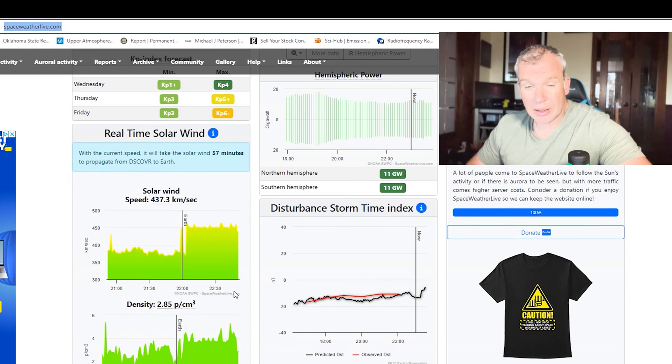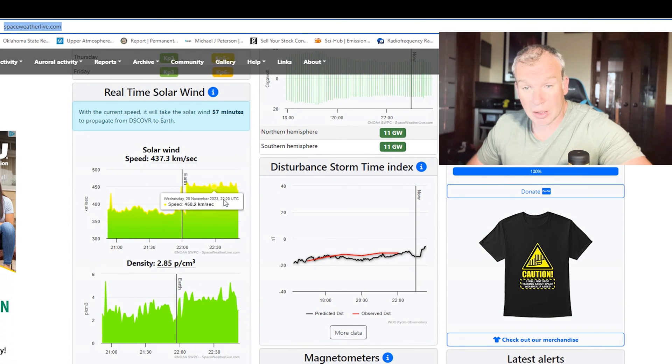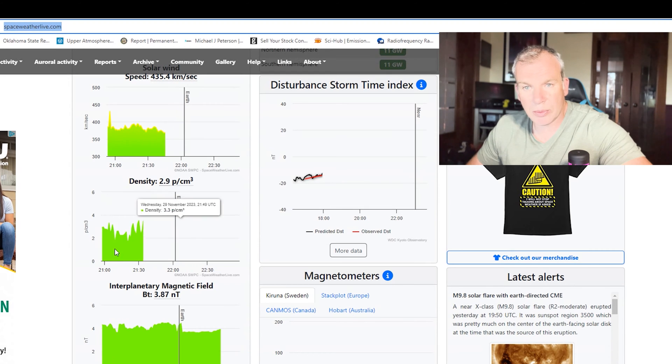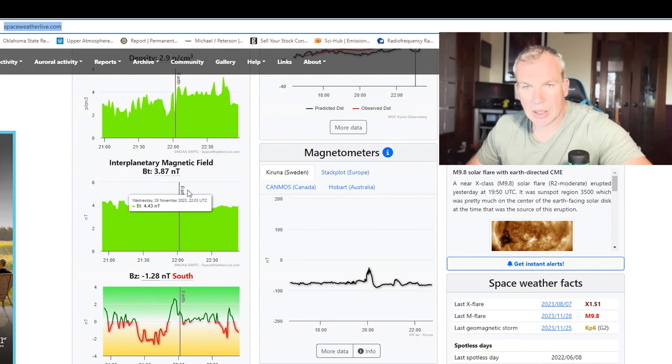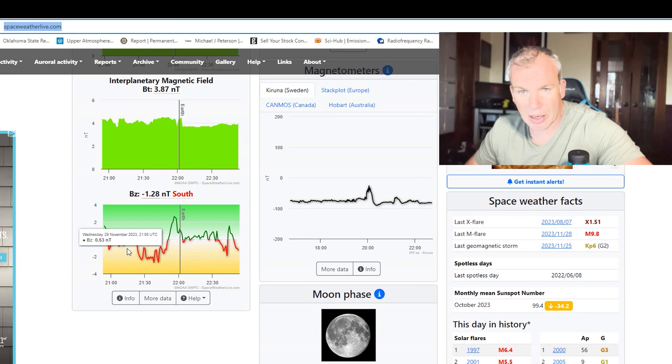Moving down to solar wind — this is very important. It is the speed of the particles that have left the Sun. Between 350 and 450 km/s is generally the baseline level at any given time. Density sits around 3–4 particles per centimeter cubed. The interplanetary magnetic field (IMF) is sitting at baseline nanoteslas right now, and the BZ is bouncing around zero.